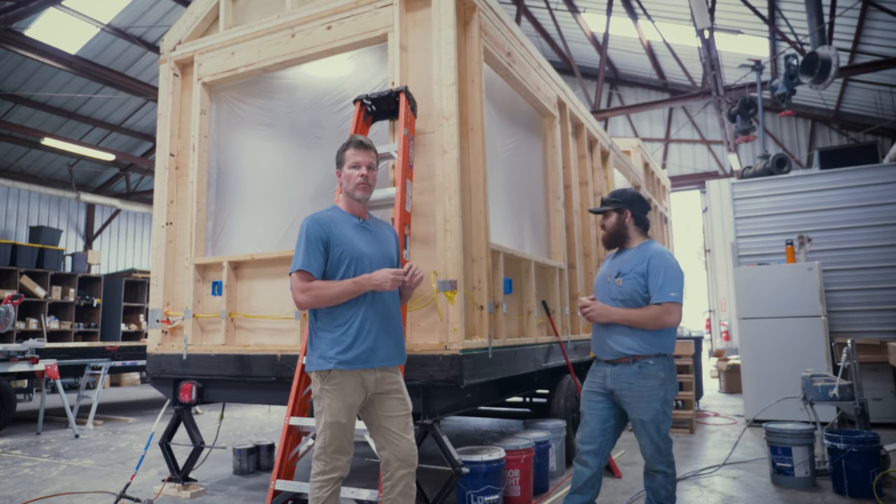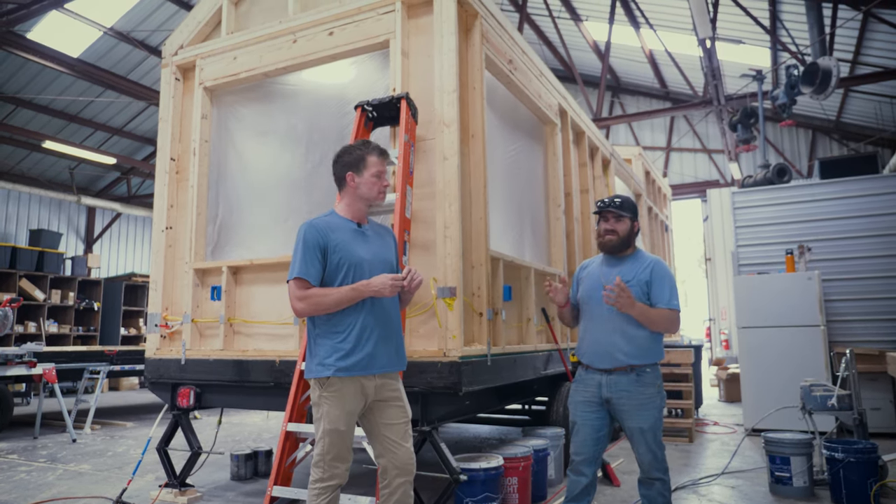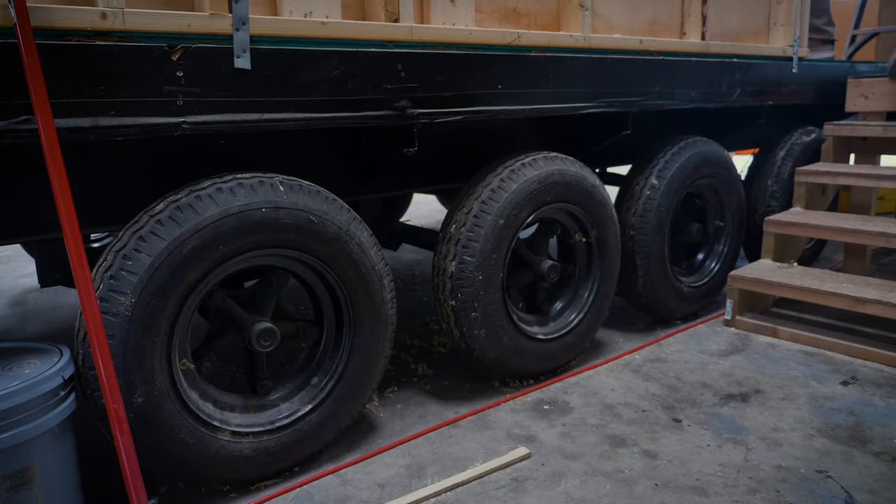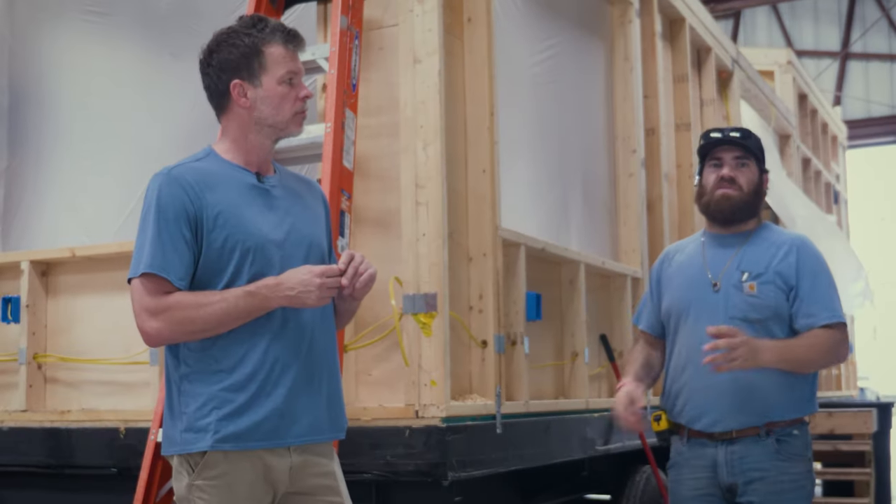It's got the two picture windows in the back, which you can upgrade to if you like — you don't have to, you can just do a regular window. And then another thing is because it is longer, we had to add an extra axle just for safe transport down the road.